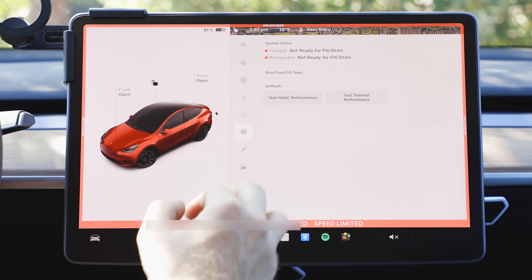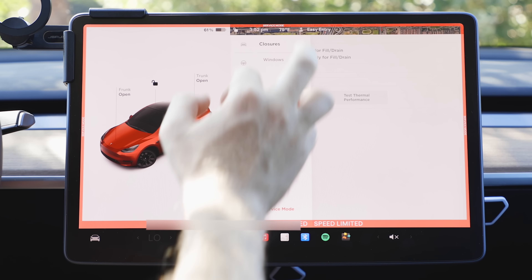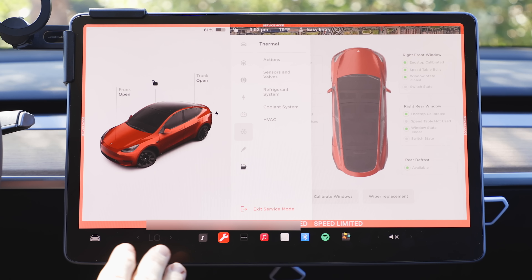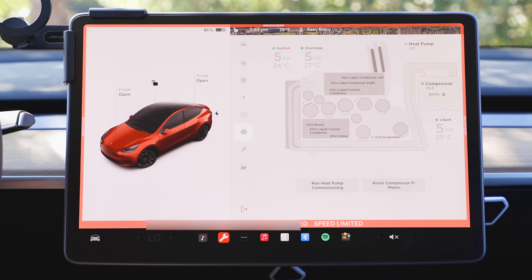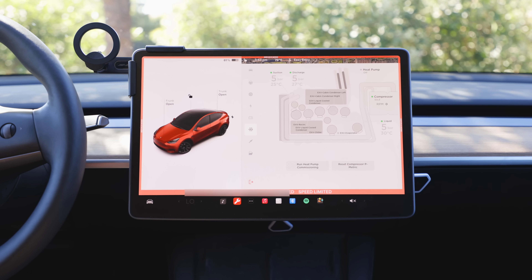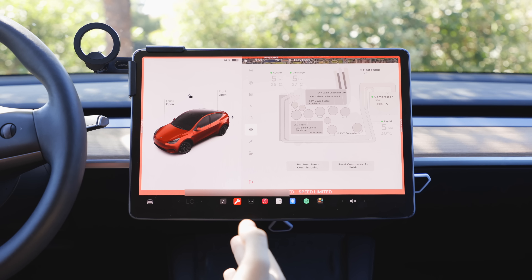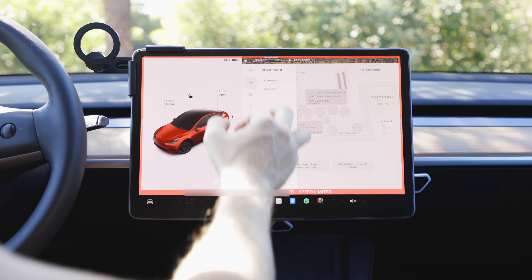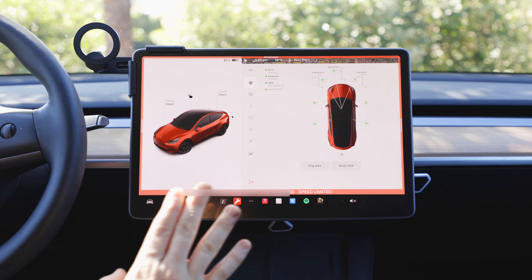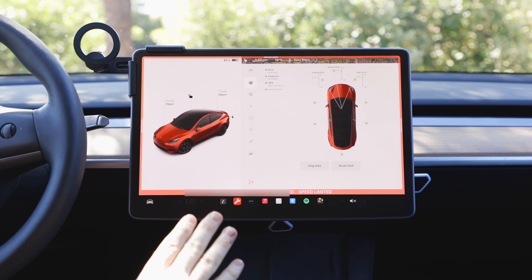You can test the HVAC system, look at the windows, run calibrations, calibrate the windows, do a wiper replacement, and see the status of various components. If you're having an issue — like the LTE antenna, modem problems, or a camera not working, or issues with Autopilot or Full Self-Driving — this is a great place to start to learn some more information. Just enter at your own risk and don't do anything you don't know what you're doing.